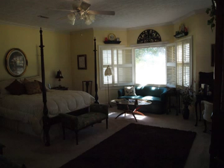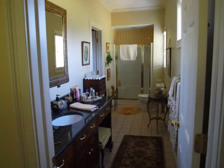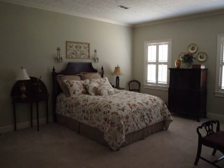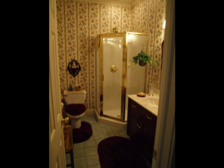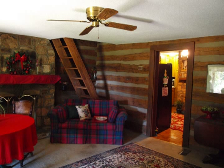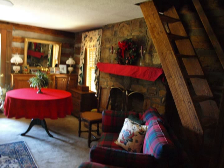The two master bedroom suites include full baths and plenty of closet space. Adjoining the kitchen is a quiet room with the nostalgia of days gone by. With its rustic appeal and warmth, this room is surely to become your favorite.